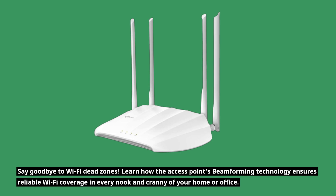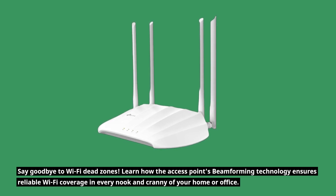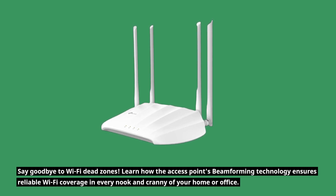Say goodbye to Wi-Fi dead zones. Learn how the access point's beamforming technology ensures reliable Wi-Fi coverage in every nook and cranny of your home or office.